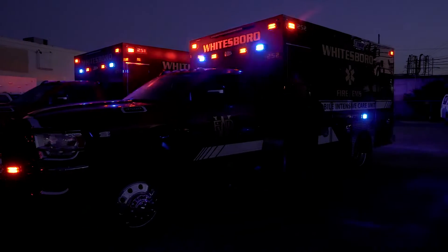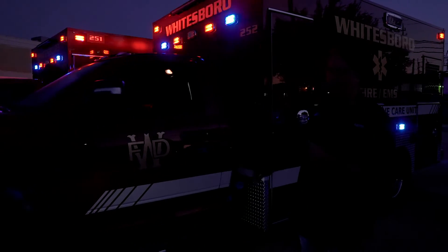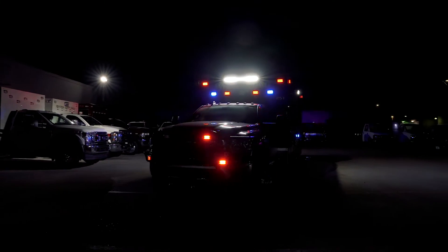This unit is programmed so that the scene light comes on when the driver's door is open and turns off when closed, and then of course there's a switch to keep it on at all times like any other scene light. If they don't like that, that is easy to change.